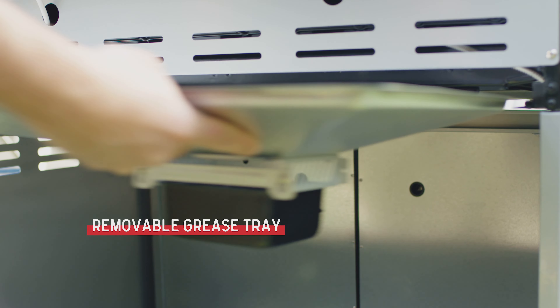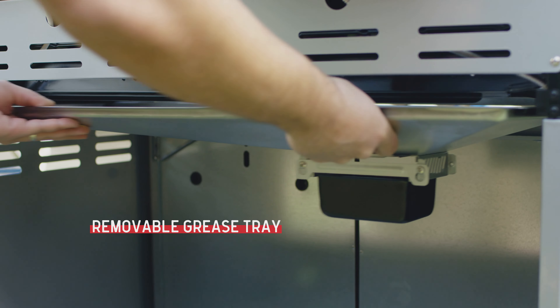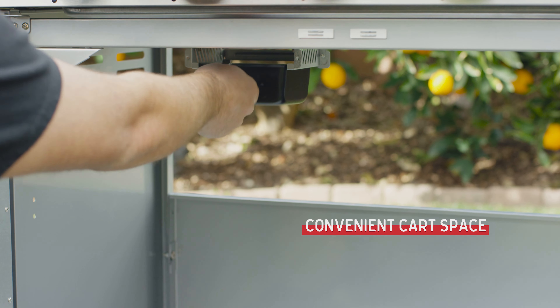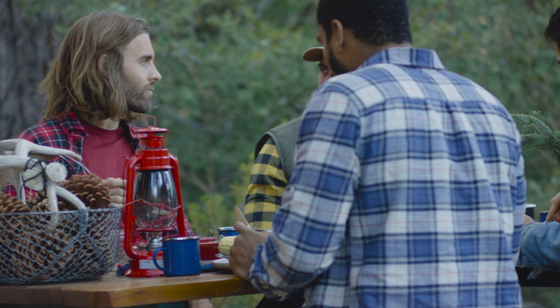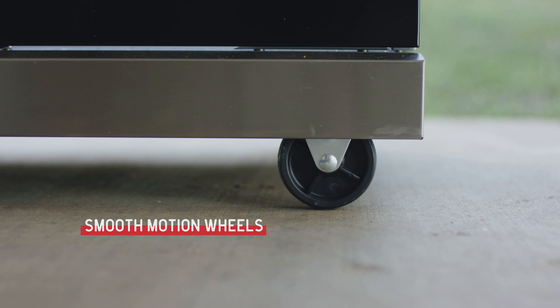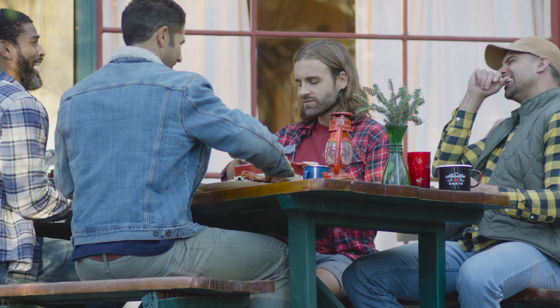When it's time to clean up, a handy rear access pull-out grease tray makes it easy. A convenient cart with two double-layered doors creates the perfect space to stow away your grilling tools and accessories. A smooth motion caster system with one locking wheel and one swivel wheel makes moving your grill a breeze and locking it into position a snap.